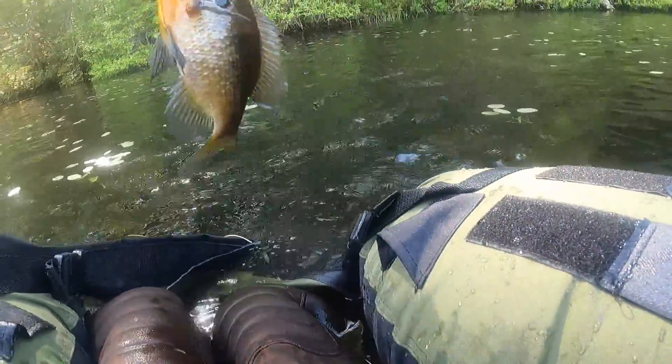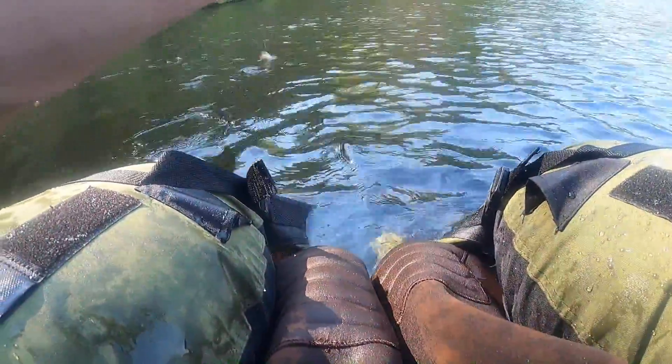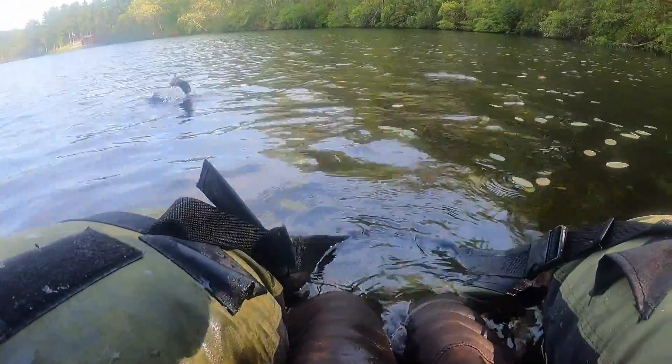Oh, big one! Looks like another sunfish.